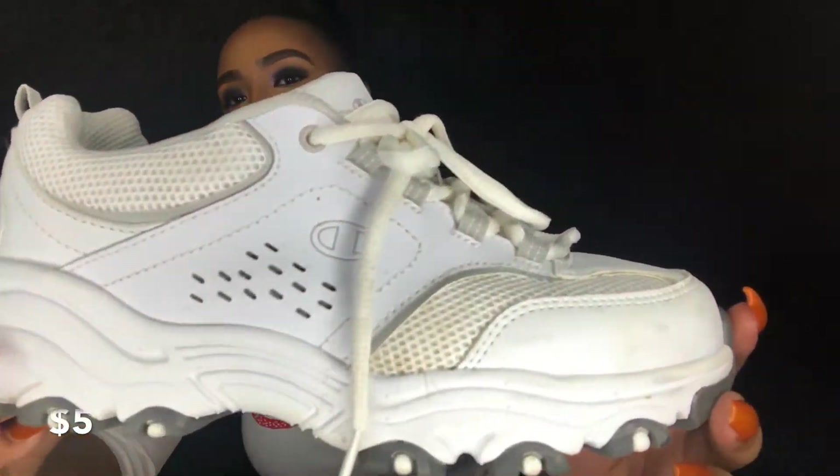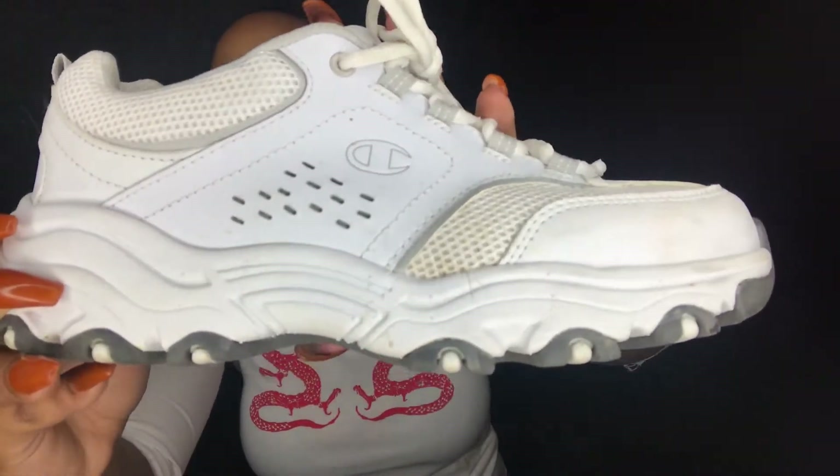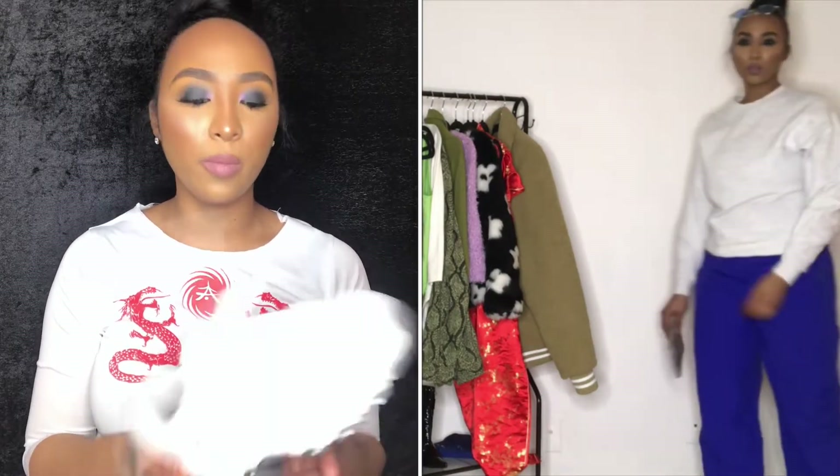I really really wanted some dad shoes, but thrift stores are so hard for tennis shoes — either they're not in your size or they're in horrible condition. Fortunately I was able to find dad shoes — just simple Champion dad shoes. I'm going to pair these with everything. They were in good quality too; you can see on the bottom they haven't even been worn that much.